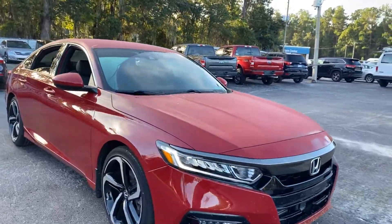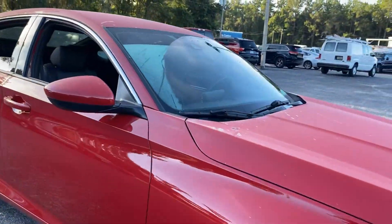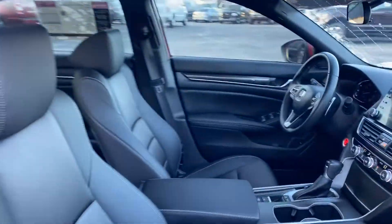This is a 2019 Honda Accord Sport, red over black interior.